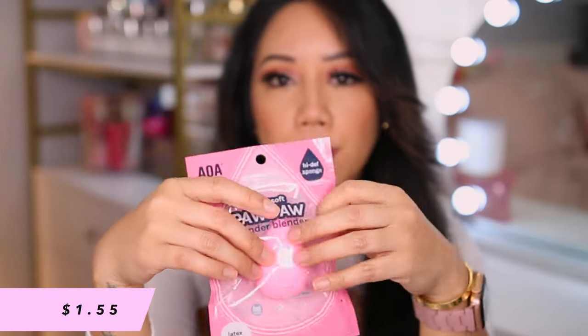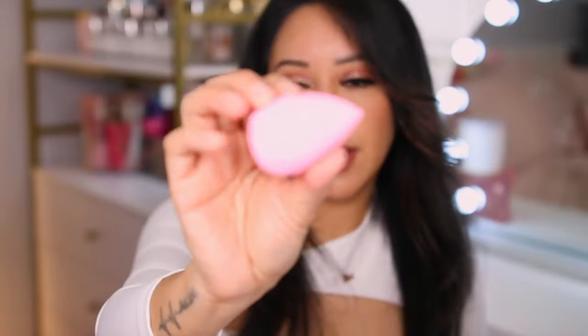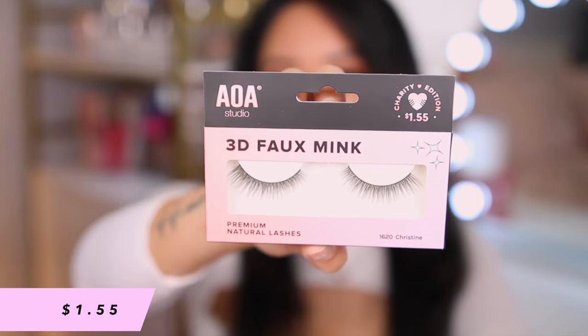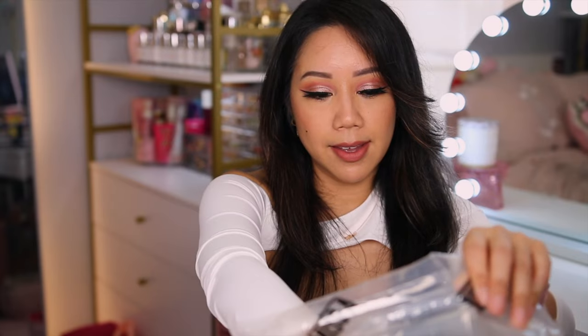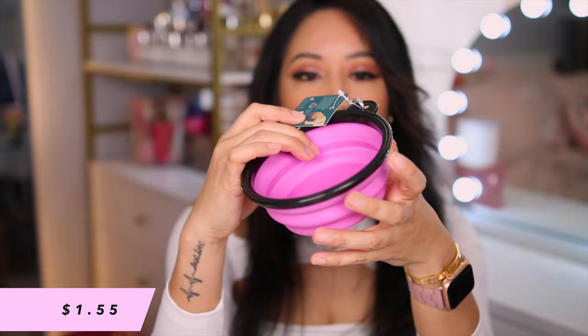Super Soft Paw Paw Wonder Blender — it's a latex free sponge, one of my favorites from them. I love their minis, especially their regular sponges — really inexpensive, very squishy, not super dense. We have another pair of the AOA Studio Christine lashes. I think you can tell I'm obsessed with these — not just because we're twinning with the name, but I love the style and the way they look on the eyes.